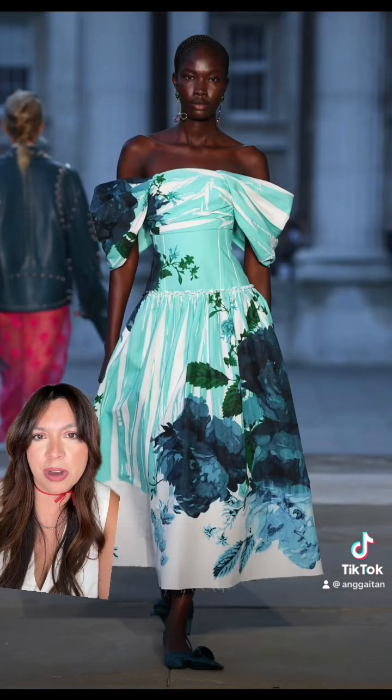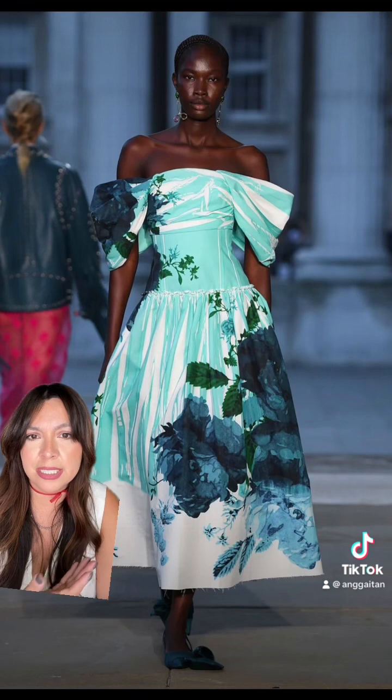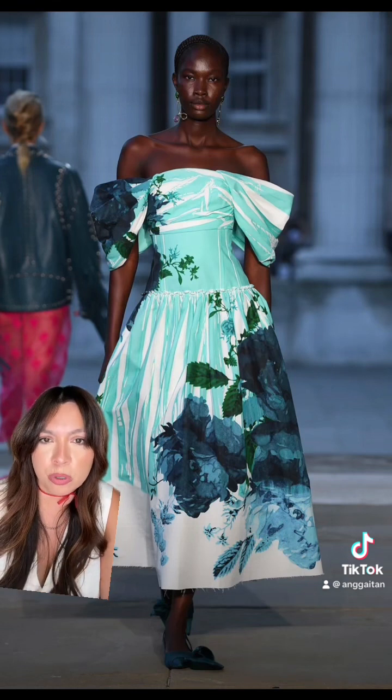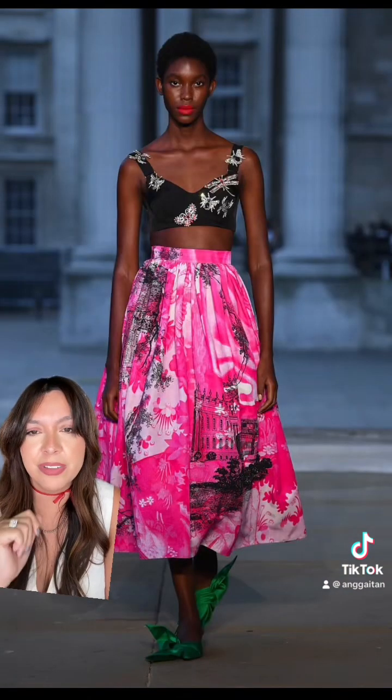I just love how much color this show has. And this dress is stunning — it's beautiful. These colors are so vibrant and gorgeous for spring. I love this. I would wear this.